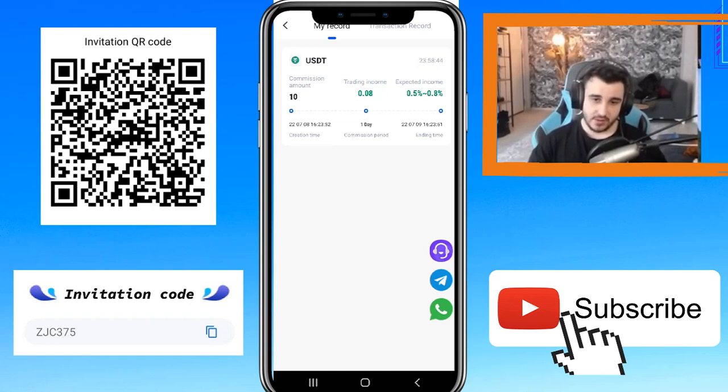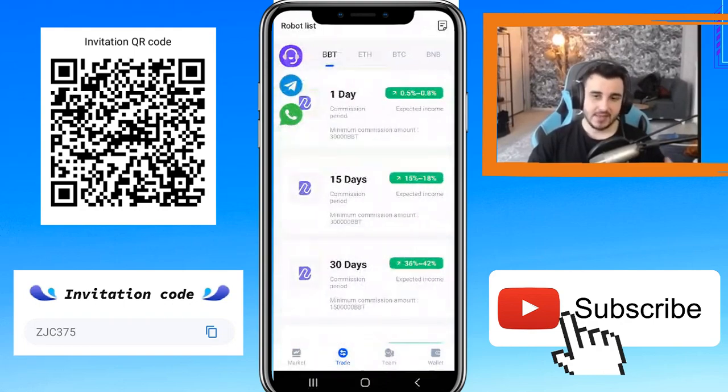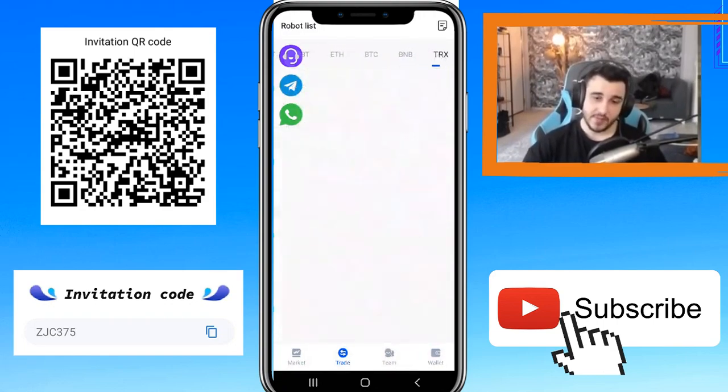The creation time is also shown here and you can check other records in the transaction record. I did this before and I got my money — as you can see it's completed. It's very reliable and trustworthy. You can also stake your money as BBT token, Ethereum, Bitcoin, TRX, and BNB.